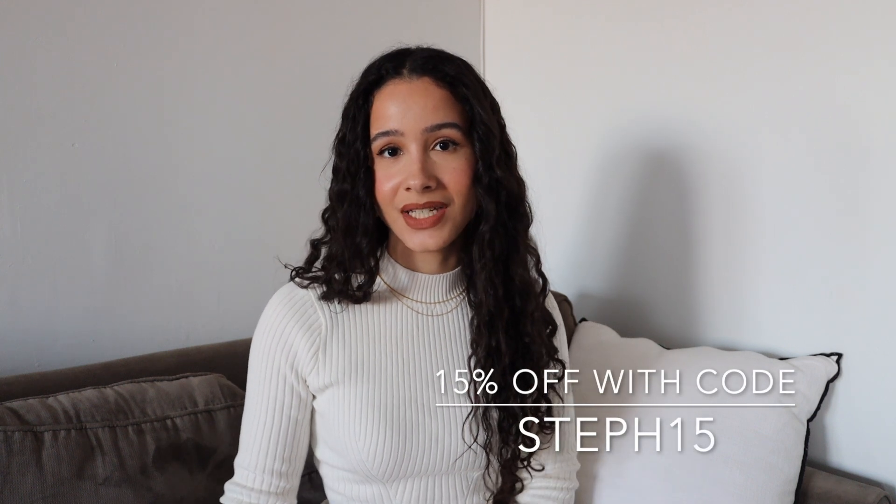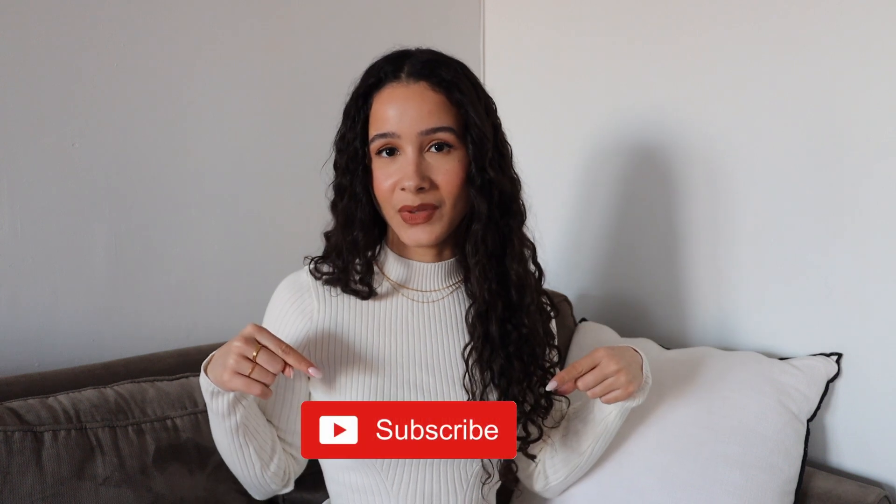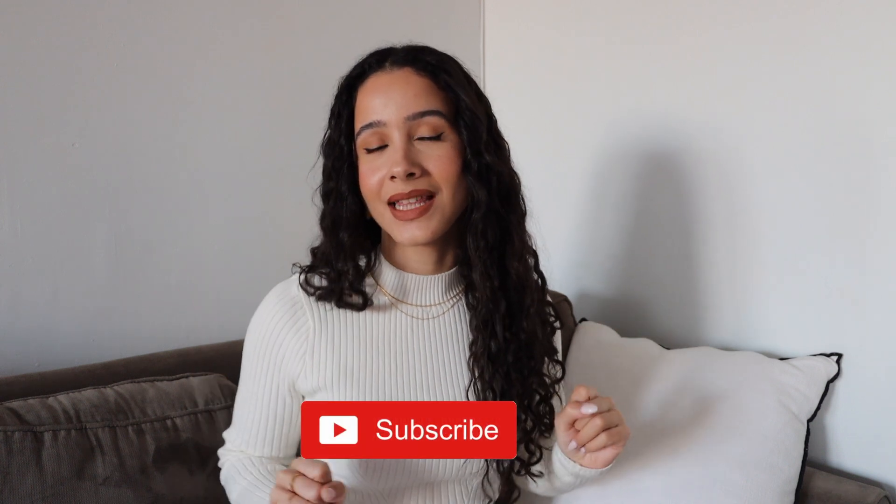I hope you guys enjoyed this video! Check out CC if you want any of these pieces — you can use my code for 15% off your next purchase, and I'll leave everything linked down below. I know you guys will not be disappointed. If you enjoyed this video, please give me a like and subscribe to my channel if you haven't already. I'll see you in the next video — bye!